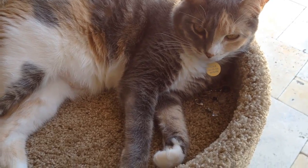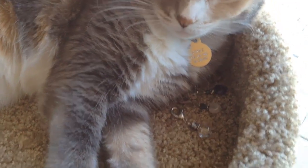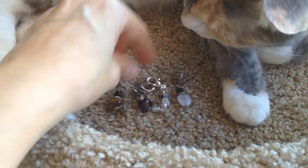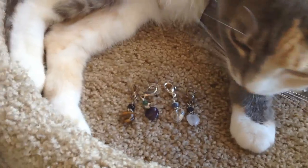I laid out your charms here, but now you're kind of laying right on them, aren't you? Let me pull them out. These are Kitty's crystal charms for her collar, and I put them here on her cat condo.